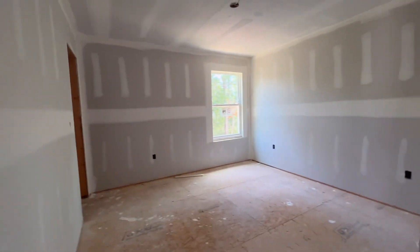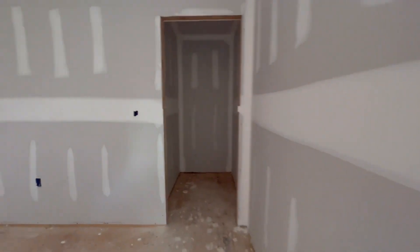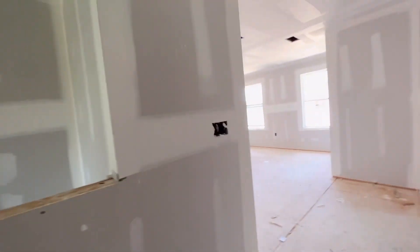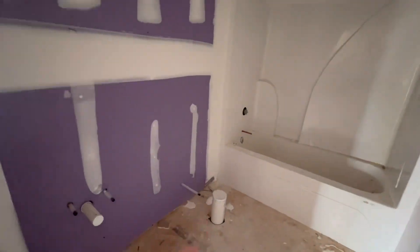Bedroom number one. The bedrooms here are going to be 12 by 12s — 12 feet by 12 feet. That's a really great size bedroom. And they'll have walk-in closets. This is the guest bath with a tub and shower combo. You'll have a single vanity and a commode.